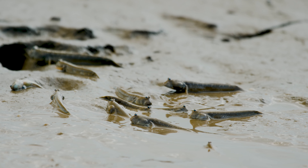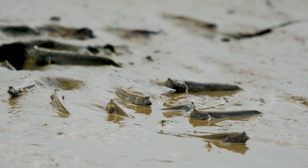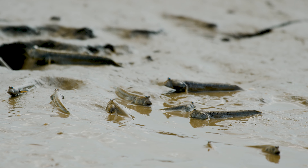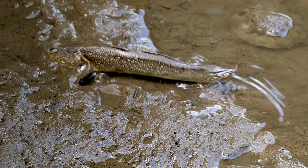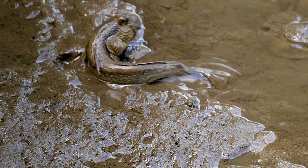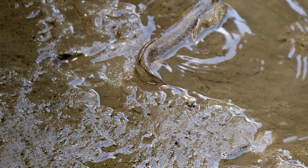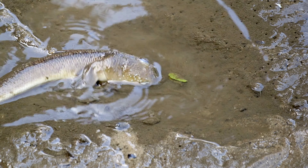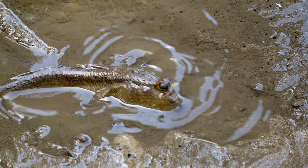And then, as you probably know, there's the mudskipper. I used to love these when I was a boy — I was amazed by them. They're amphibious fish and are true land-walkers. They can breathe air and use their pectoral fins to skip across the mudflats. Mudskippers are often found in mangrove forests and estuaries where they burrow into the mud to stay moist and cool, and even make their own swimming pools out of mud, far away from the sea when the tide is low.